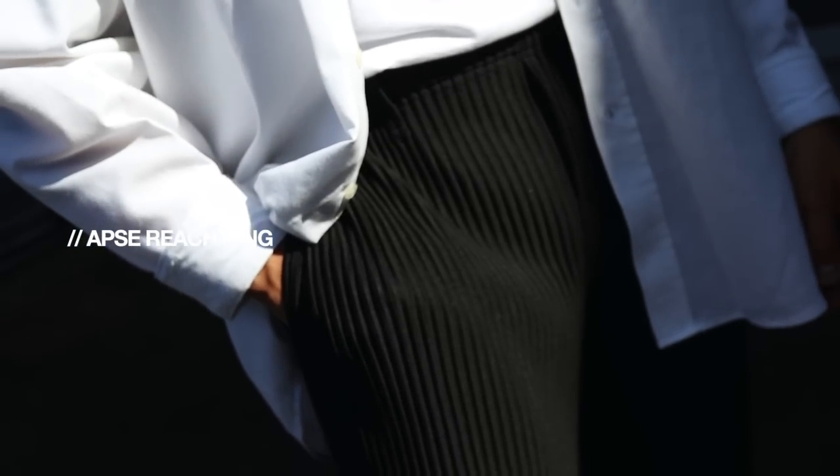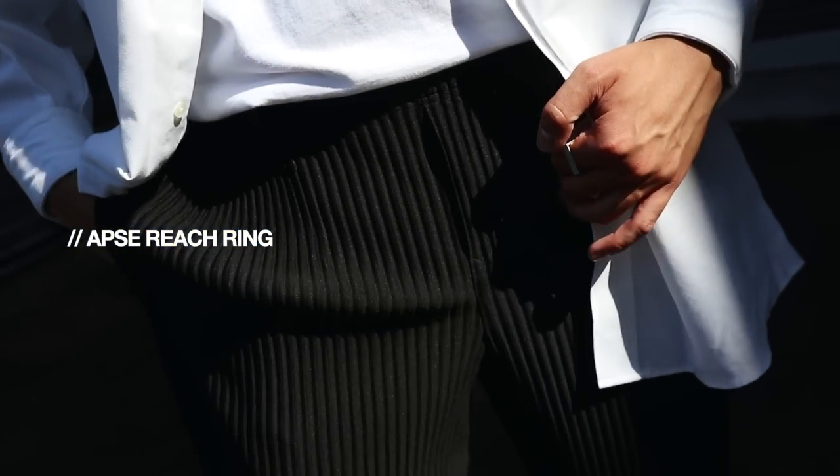Starting things off with category number one — all of my jewelry bits. Honestly, a lot of the jewelry I wear is from one brand. This video is sponsored, but not by this brand — it just so happens that all of my jewelry is from them. If you watch all my videos or follow me on Instagram, you would know I'm always decked out in Apse jewelry. I've got a couple rings on my hand right now, so let's start with these.